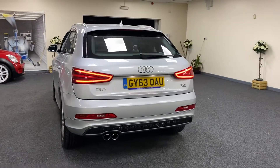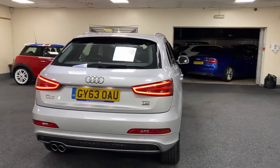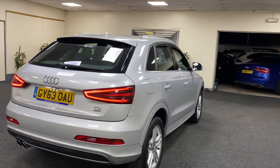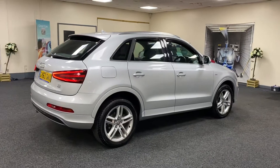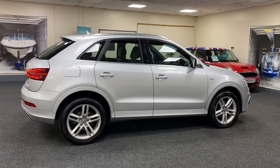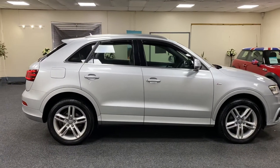It's in fantastic condition throughout. It comes with full service history including a timing belt which is quite recent, which we have an invoice for with a local garage.